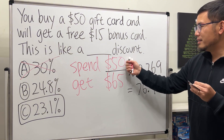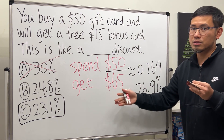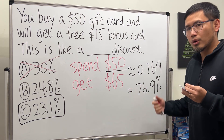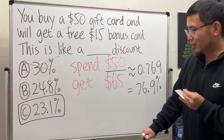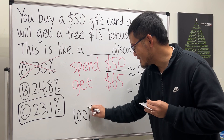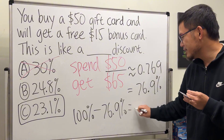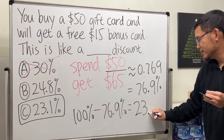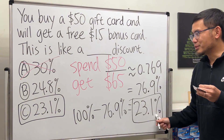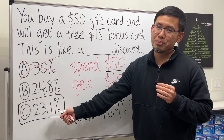We are spending only 76.9% to get $65 worth of value. So, what percent did we save? The whole thing is 100%, so 100% minus 76.9% gives us 23.1%. This is the correct answer — we only get a 23.1% discount.